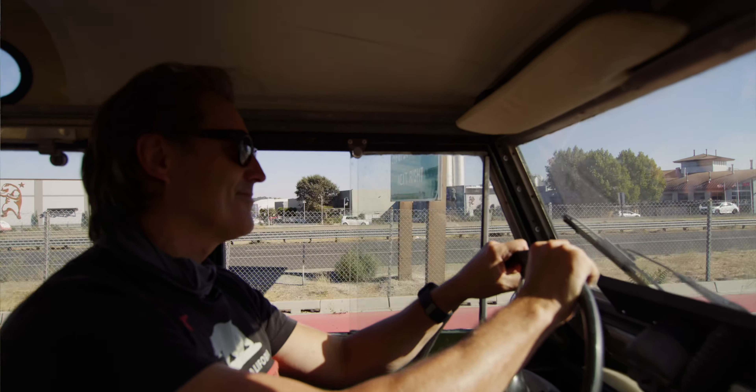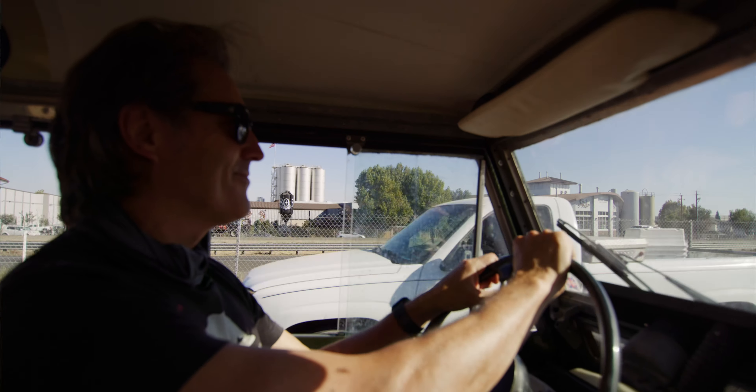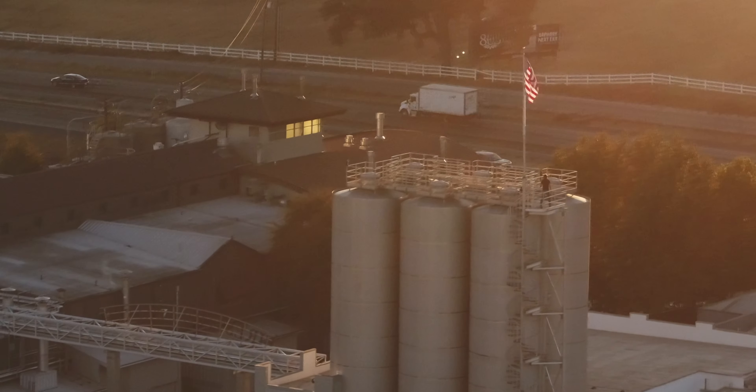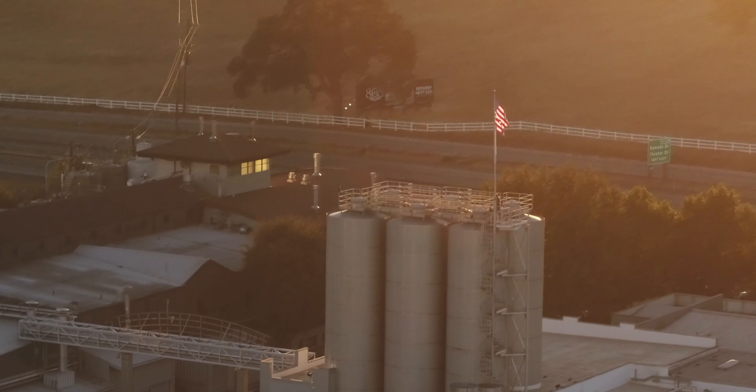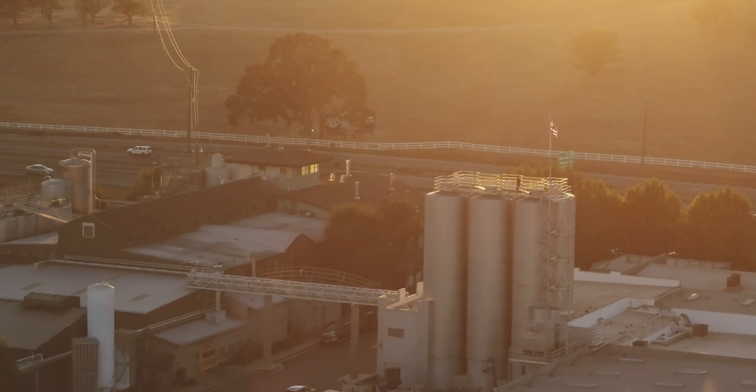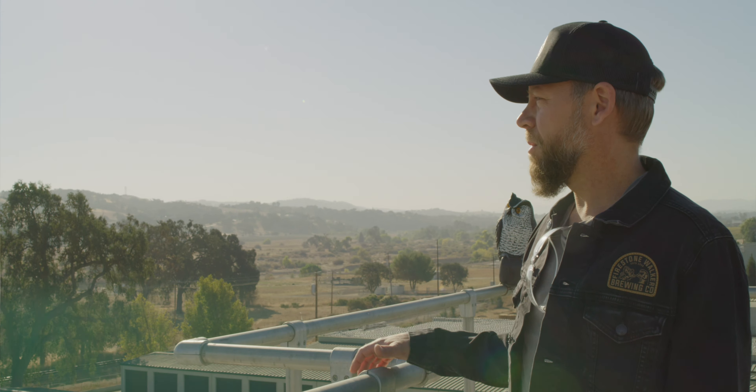I can drive by that brewery and it still looks as vibrant and healthy as it does today. We're building long term. I get a little emotional to see where we've taken this thing — I would never have dreamed that these things would happen. And it all happened through beer.